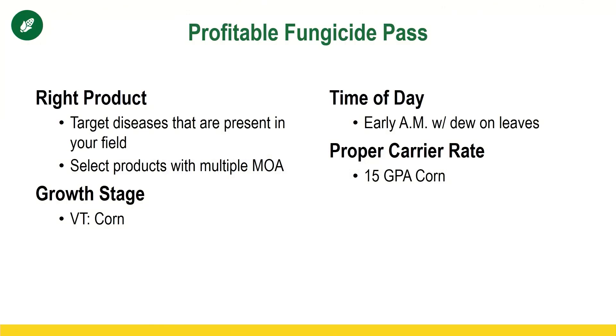Last year we started spraying for profit with the Profitable Fungicide Pass. We wanted to make sure we had four things in place for making that fungicide pass: the right product — choosing a fungicide that had multiple effective modes of action; the right growth stage — VT/R1 on corn; the time of day needed to be correct. We wanted to focus early in the day with dew on the leaves because that dew acted as an increased carrier rate, giving that fungicide more penetration into the canopy.